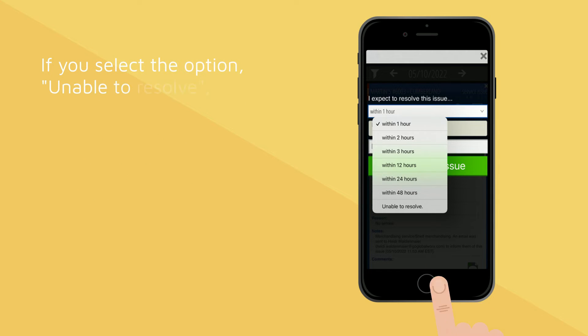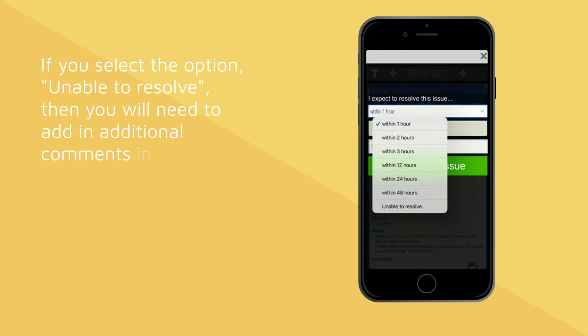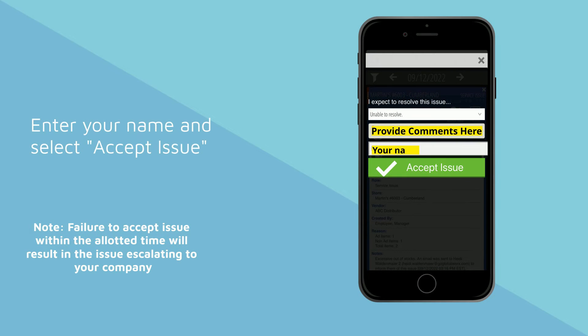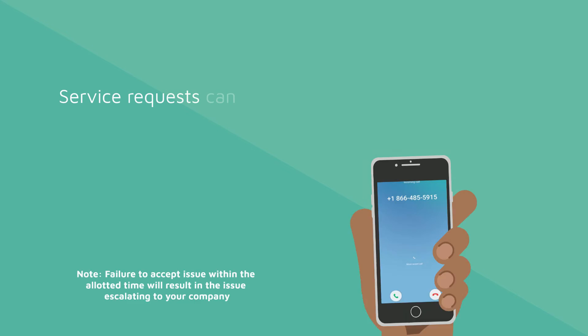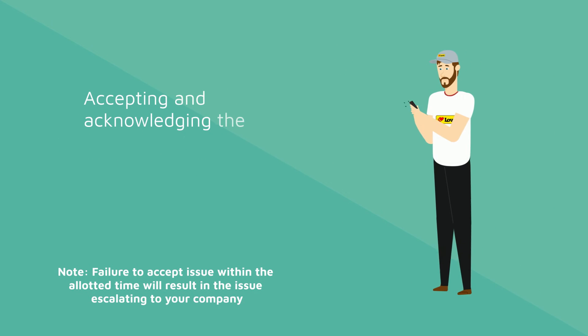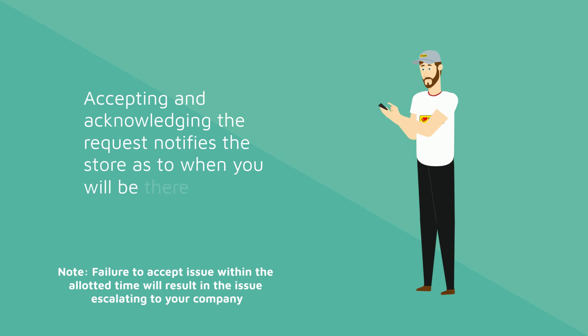Select the time frame in which you intend to service the store's request with the options provided by your retailer. If you select the option 'Unable to Resolve,' then you will need to add additional comments in the dialog box, including your intended arrival time to service the store. Enter your name and select Accept Issue. Service requests can also be accepted through the interactive phone call that you receive. Accepting and acknowledging the request notifies the store as to when you will be there to service the store.